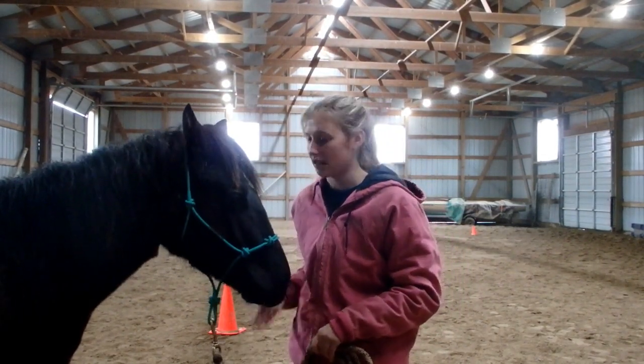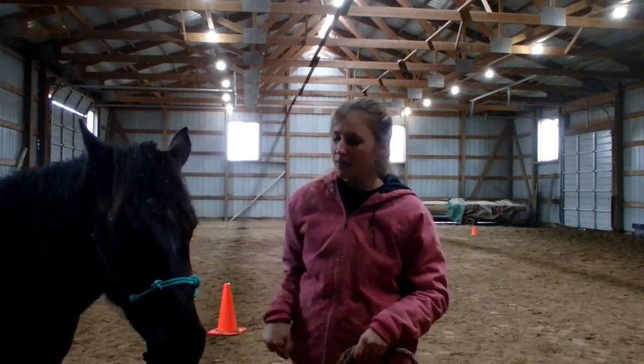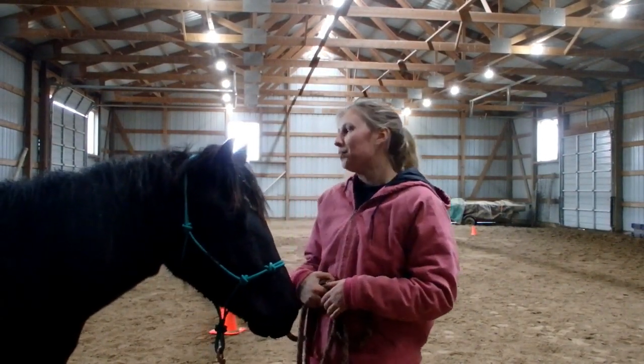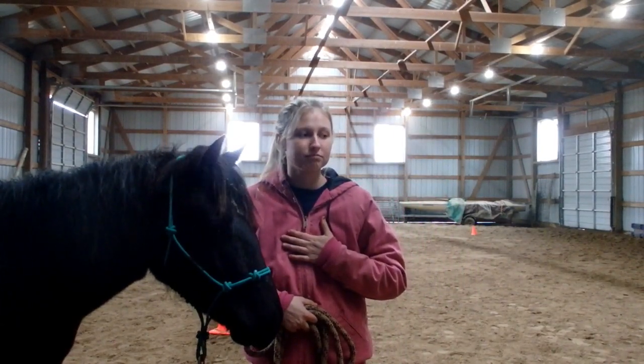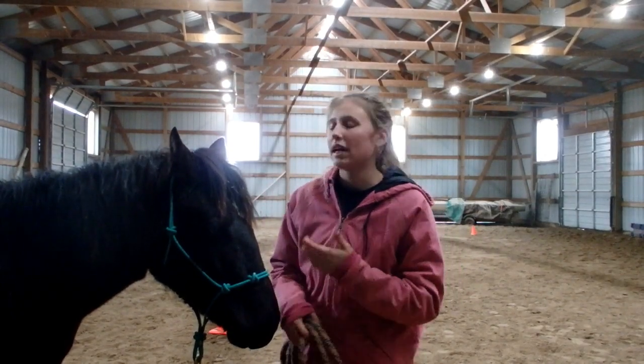See how she's trying to nibble me? No, I don't want you to bite me — get out of my space. You're not being mean to the horse; you have to teach the horse those boundaries. That's my stance on it, and that's my issue with people who let their horses do that kind of stuff.